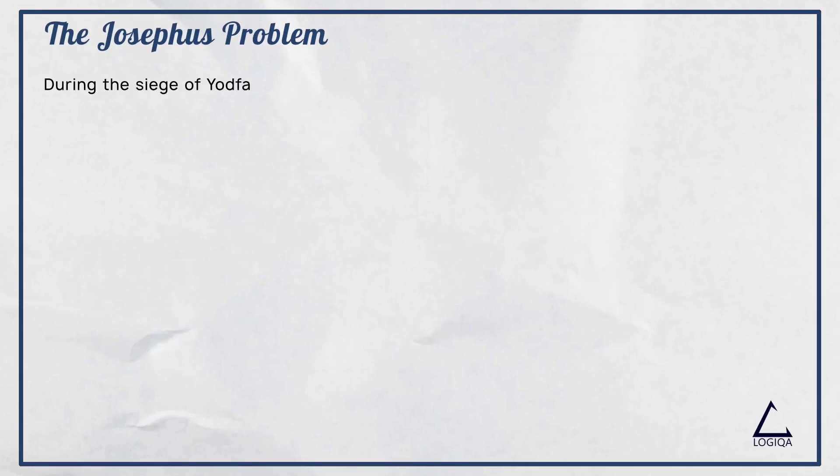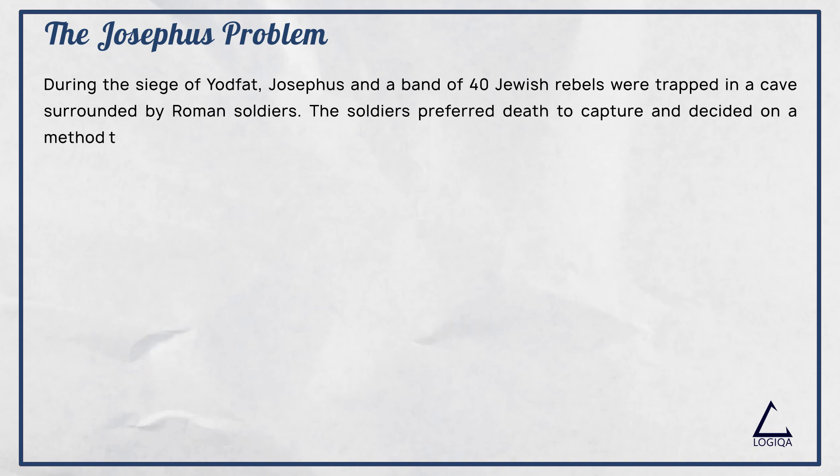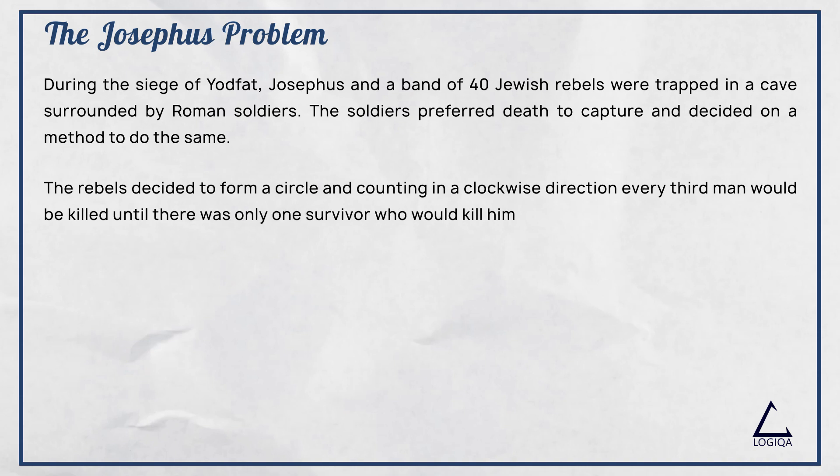During the siege of Yotfat, Josephus and a band of 40 Jewish rebels were trapped in a cave, surrounded by Roman soldiers. The soldiers preferred death to capture and decided on a method to do the same. They decided to form a circle and, counting in a clockwise direction, every third man would be killed until there was only one survivor left, who would then kill himself.